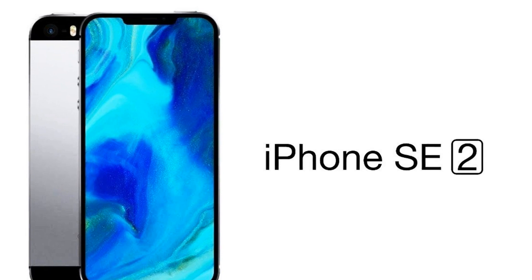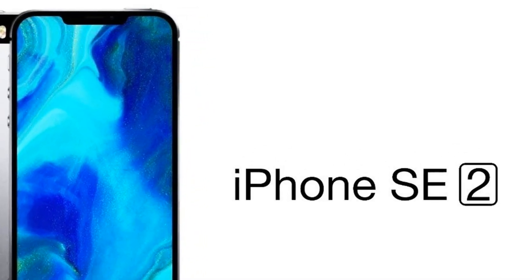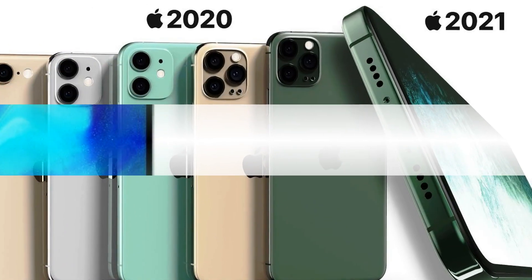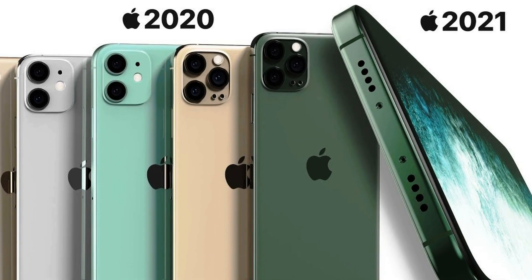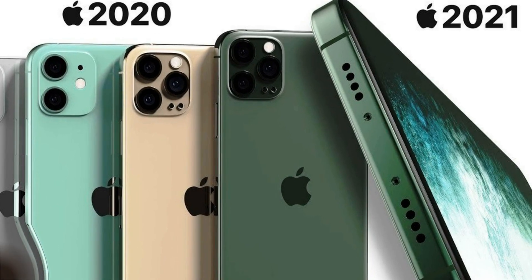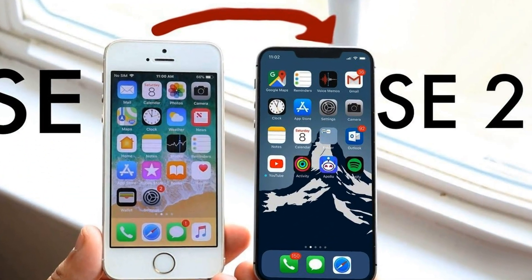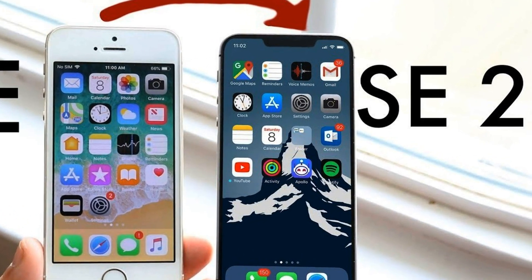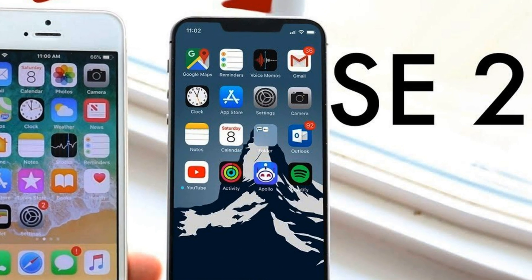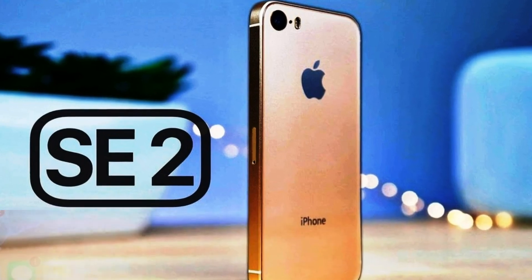iPhone SE 2 — we will call it that until the official name appears — may be the first smartphone in the line to receive a Touch ID built into the side power key. Huawei uses a similar technique for placing the scanner, equipping it with sub-flagship devices. There, such a solution looks not only appropriate but also quite logical: the finger itself rests on the scanning area when the user picks up the smartphone. As a result, recognition is made as simple and quick as possible, precisely due to the anatomically comfortable placement of the fingerprint.